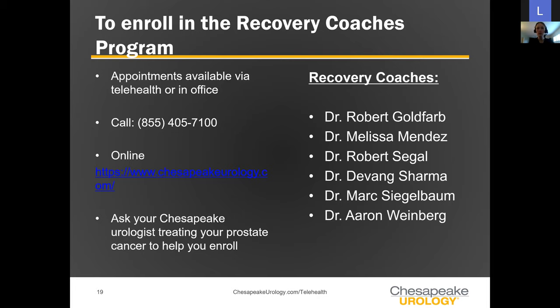The most important slide tonight: how do you get into this program? If you're with a Chesapeake urologist treating your prostate cancer, just ask and they can facilitate enrollment. Otherwise, you can schedule a telehealth visit online at ChesapeakeUrology.com — where you'll see a box to schedule an appointment — or by calling the listed number. You can make an appointment with any of the recovery coach providers listed, all specially trained physicians and surgeons optimized to provide the best care in this recovery pathway.